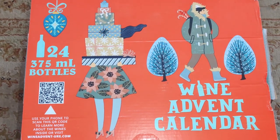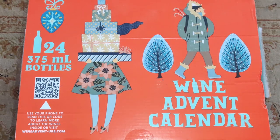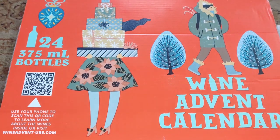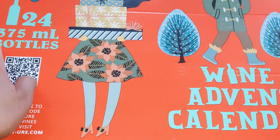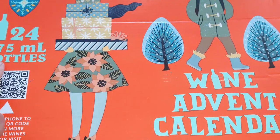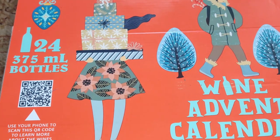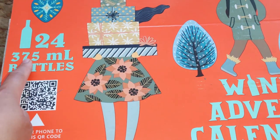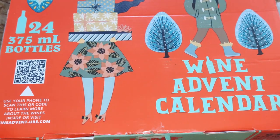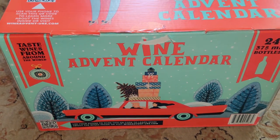Hi friends, I noticed that Costco brought back this wine advent calendar. I believe last year was the first year they had it and I did not get it. This year I saw it and it was about a hundred dollars for the wine advent calendar — it's 24 bottles of 375 ml bottles. A regular size bottle is double that, 750 ml, so it's enough each bottle to share with someone you love, your significant other. We're going to do a wine tasting and see if we like this variety enough to get it for special people the following year.